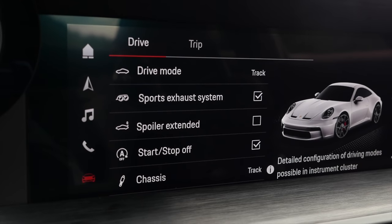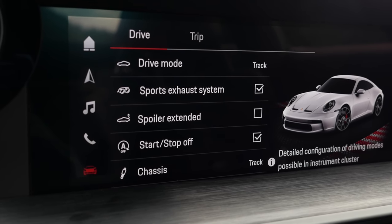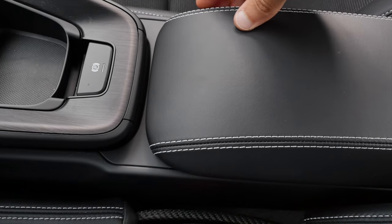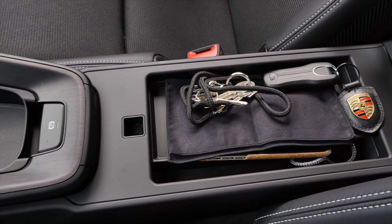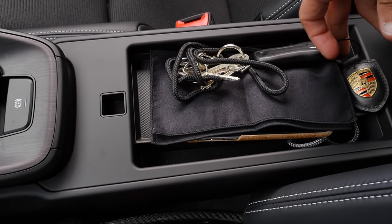When I change the driving modes, the characteristics of the spoiler and the sport exhaust system change as well. Underneath the armrest you have the charging ports — two USB-C connectors hidden underneath there.